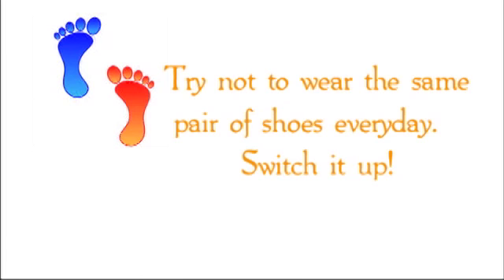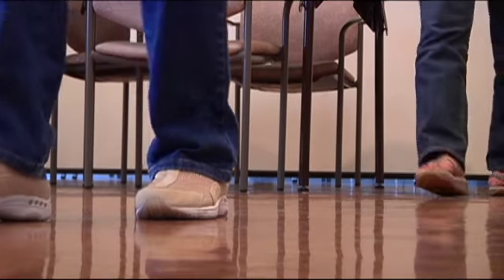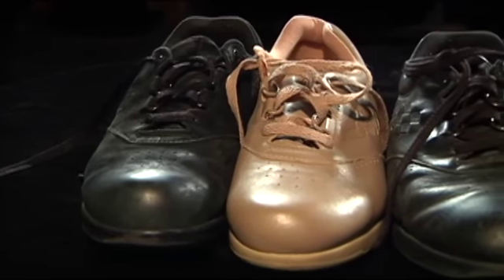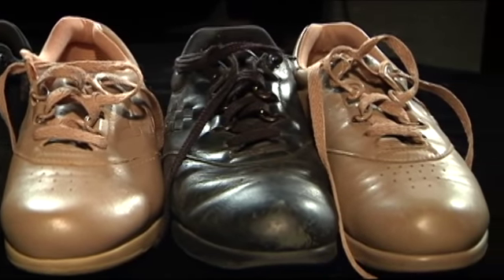Try not to wear the same pair of shoes every day. You may be the sole proprietor of shoes, but that doesn't mean you have to stick to just one pair. Have at least two pairs of shoes and wear them on alternate days to prevent moisture buildup.